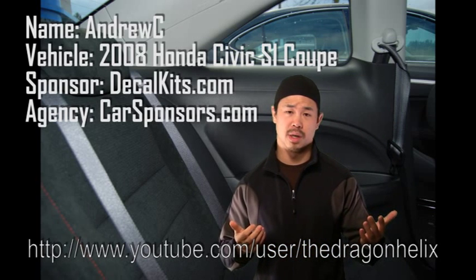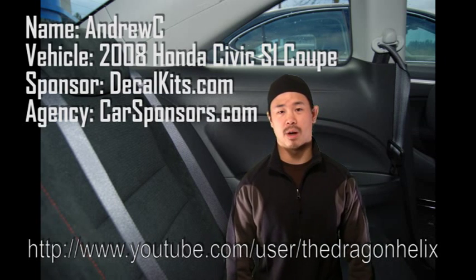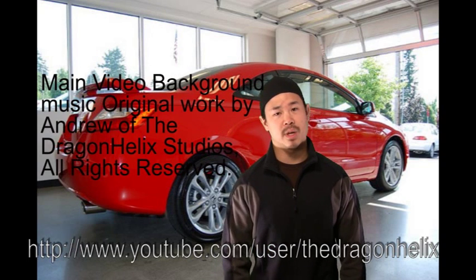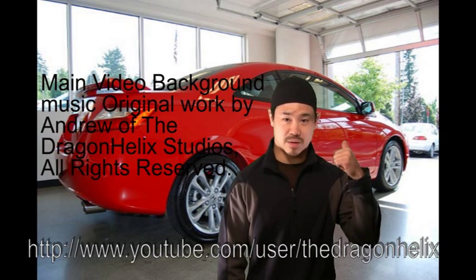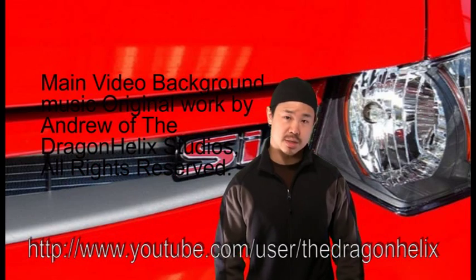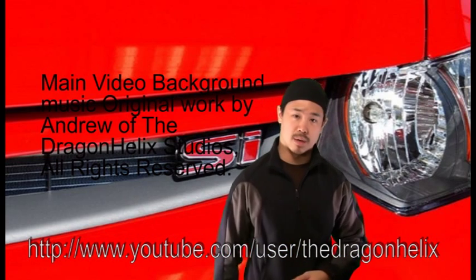Alright guys, I hope you stayed around and checked out the video and seen a few pictures of my car here in the background. Again, my name is Andrew C, I've got a 2008 Honda Civic SI — that's the red car in the background I've been showing. My sponsor is decalkits.com and my agency is carsponsors.com, so check them out.